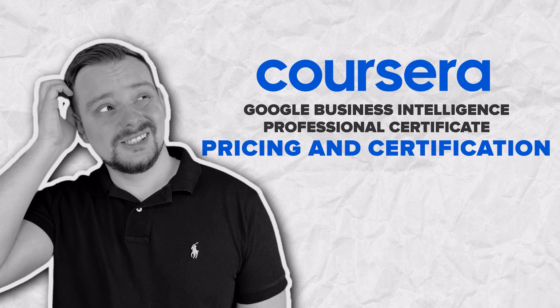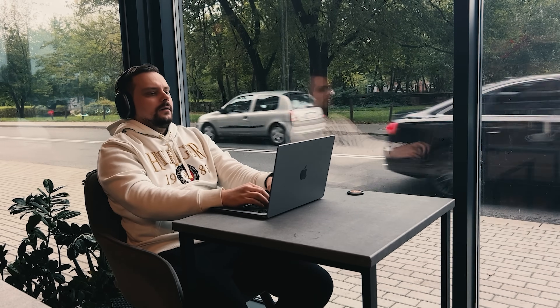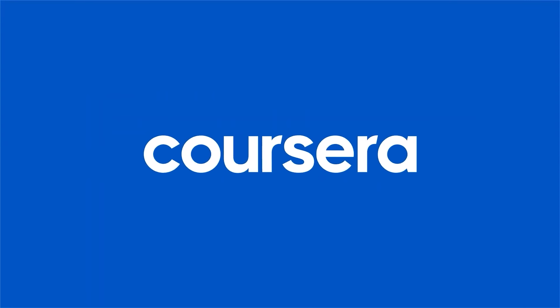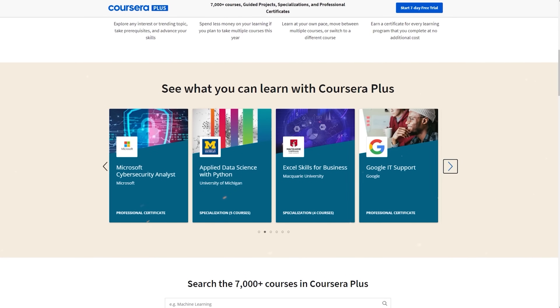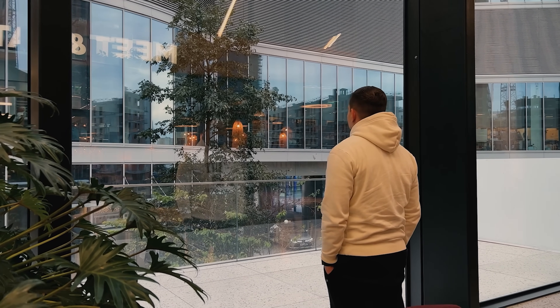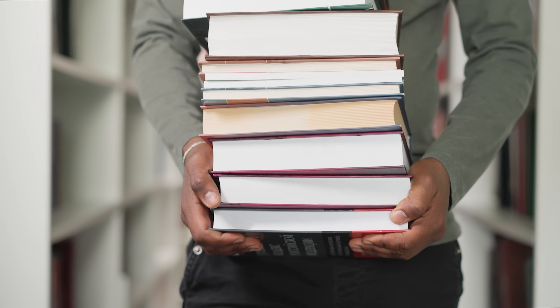Pricing and Certification. Let's answer the big question: how much does this course cost? It's not free — to sign up you will need a Coursera subscription. The good news is that it's part of Coursera Plus, so when you pay for this certification, you also get access to many other courses. Some people finish it much faster than two months, and it's definitely more affordable compared to the cost of a college degree.